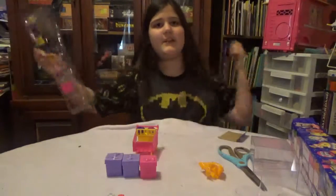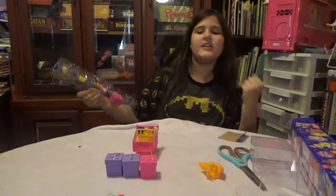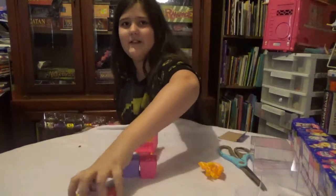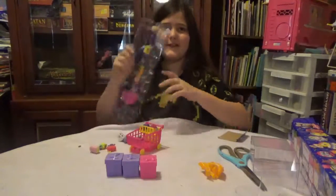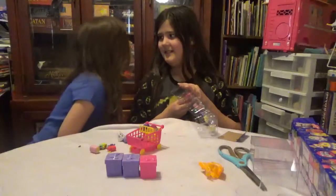Hey guys, it's Nets Breeze here and today we're opening the other half of our 20th hack! So let's just move these so poor camera mommy doesn't get confused. I'm confused already. I'm usually confused.